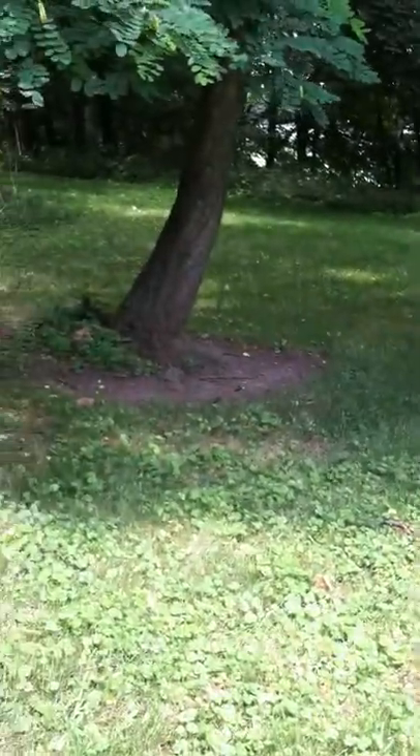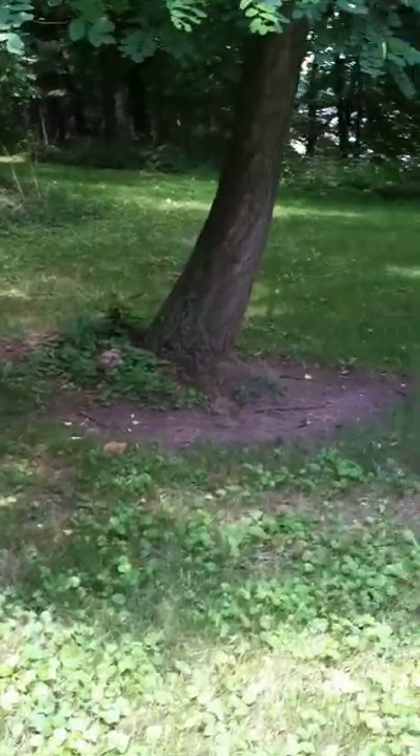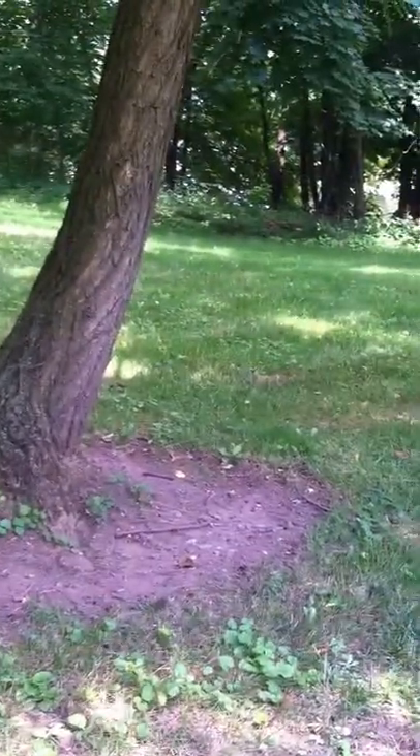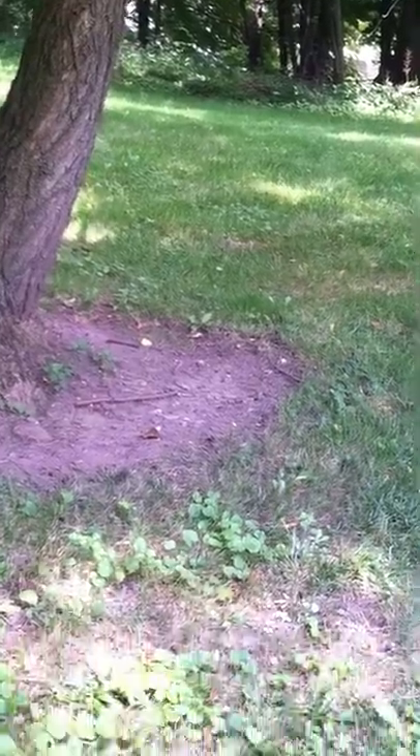Back to the forest floor. And here we are. We're panning the forest floor looking for any sign. Oh! Look. What's that? Let's go.